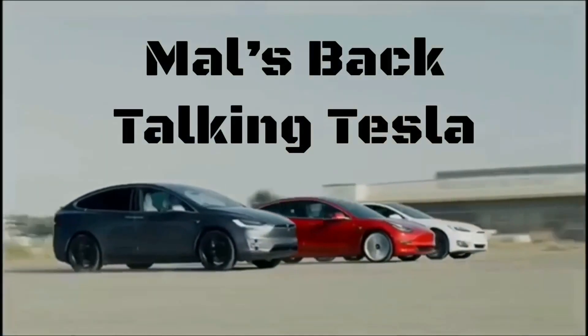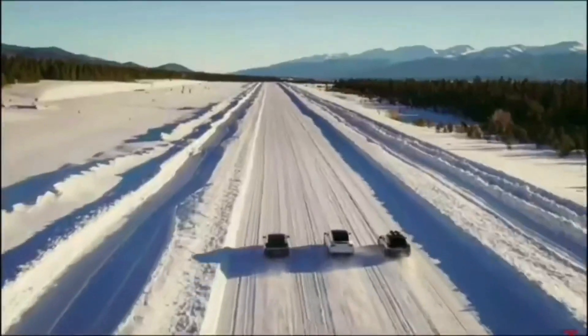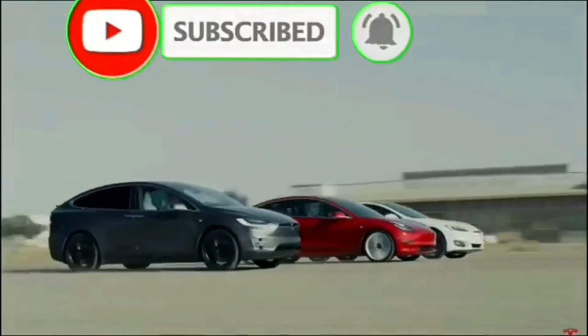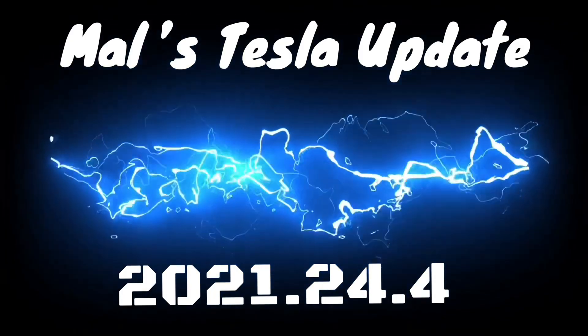Mal's back talking Tesla. To see the enhancements made to my Tesla and how to update yours, please subscribe to the channel and you can message me with suggestions or for help. Watch right now for Mal's Tesla update.